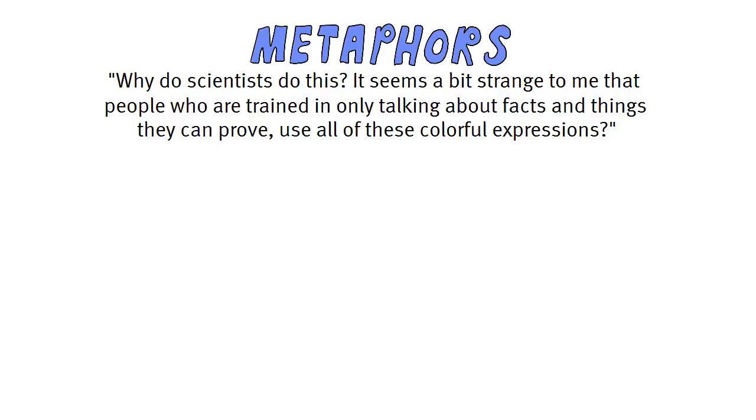And indeed we do. They are in fact quite important in scientific and non-scientific discussions about our field. That is why this is the first question I want to cover: metaphors — why do scholars use them?